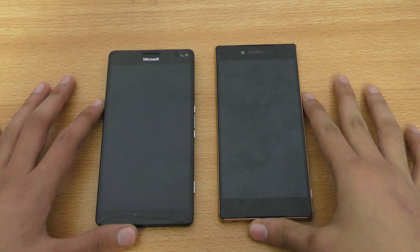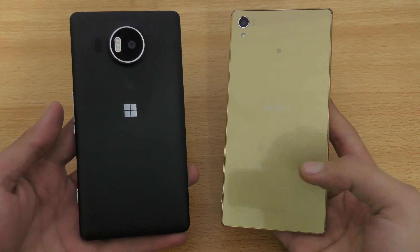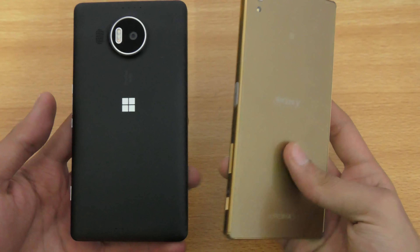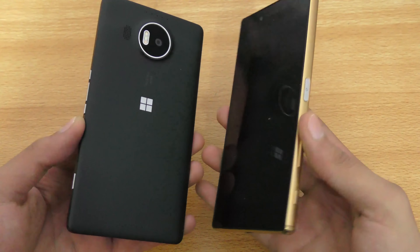Hey guys, in this video I want to do a quick speed and camera comparison between the Lumia 950 XL versus the Sony Xperia Z5 Premium Gold. Both are definitely the best phones from their respective companies currently.